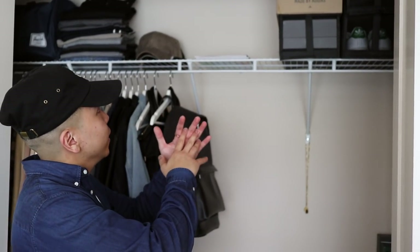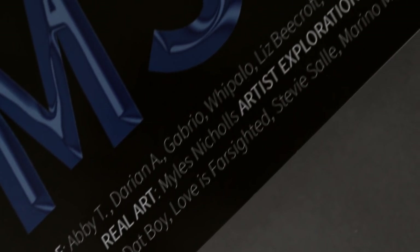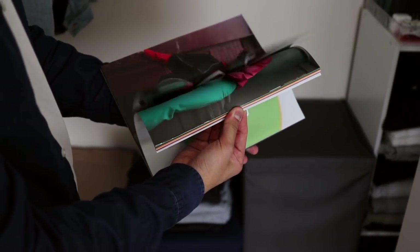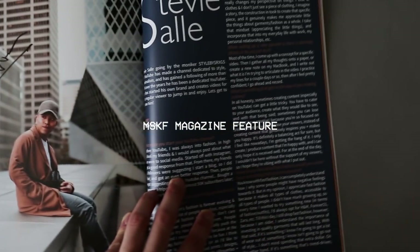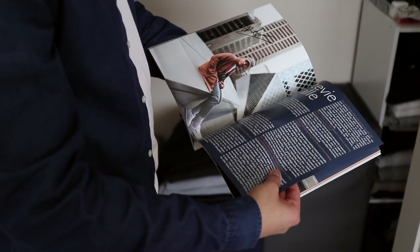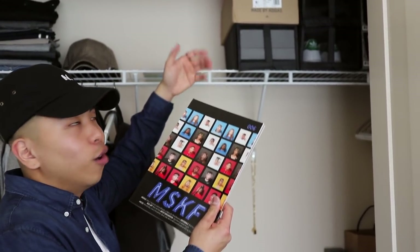To the right of the hats is something really special. If you follow me on Instagram at SRXJS, you'd know I was recently featured in a magazine — my first ever print magazine feature. It's from a publication called MSKF, based in New York, and my feature is four pages. I'm giving one copy away to a subscriber and keeping one for myself. This was probably one of my biggest accomplishments of 2018 — they interviewed me about fashion and my come up.